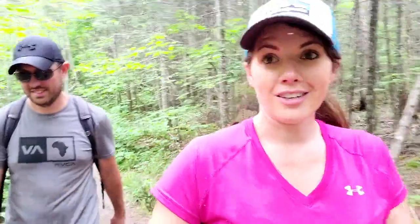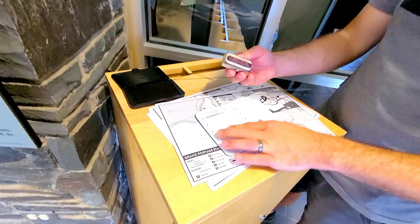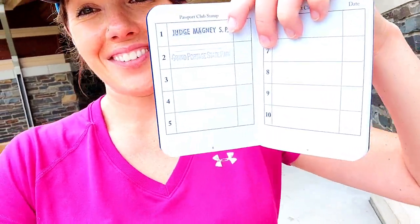Now we have to go get our passport stamp for our Minnesota state park passport — can't forget the stamp because this park is a long way from us. We made the drive, we need our stamp! Stamp number two — I just did a vlog about our Minnesota state park passports that we just got, so two stamps on the passport already. Woohoo!